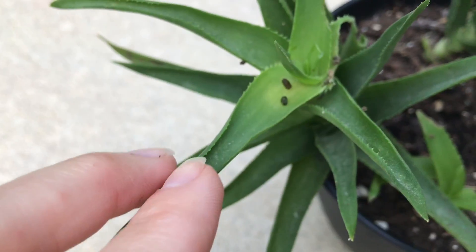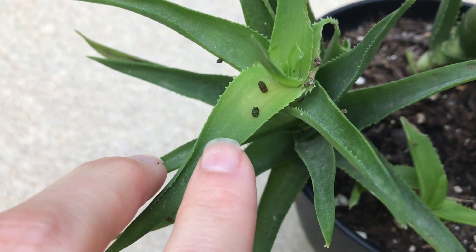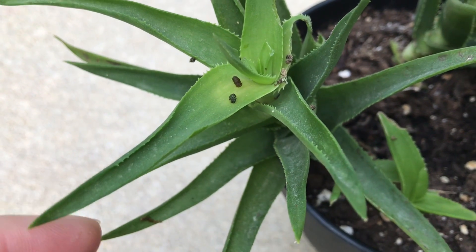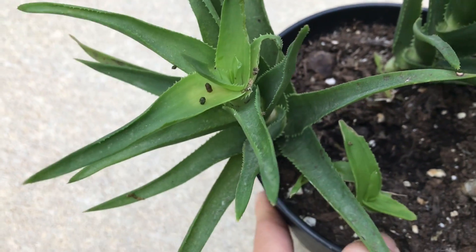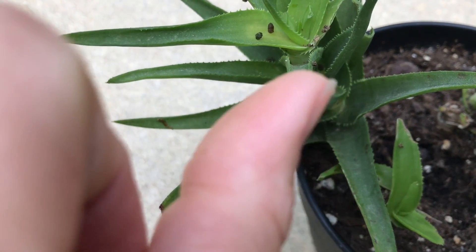Every morning, whatever it is, it leaves these drops on the leaves — brownish, looks kind of like mouse poop. I don't know what this is. If you can see how much there is of these brown things underneath...